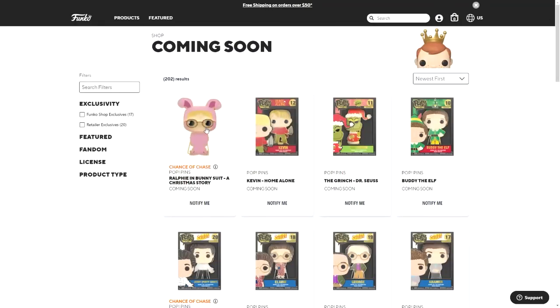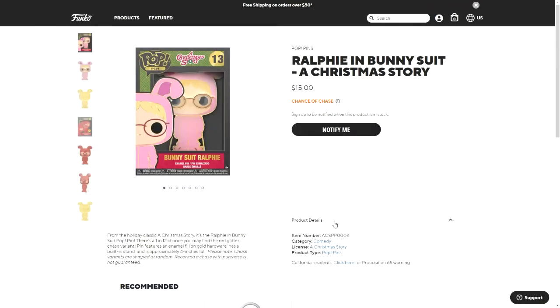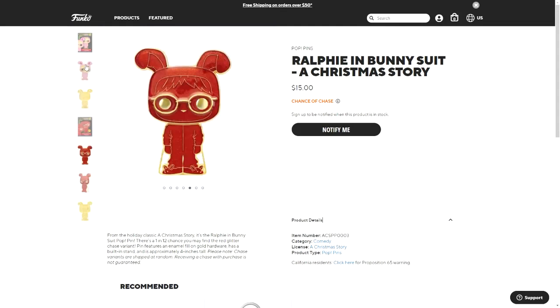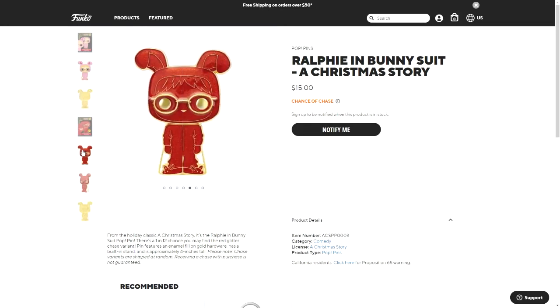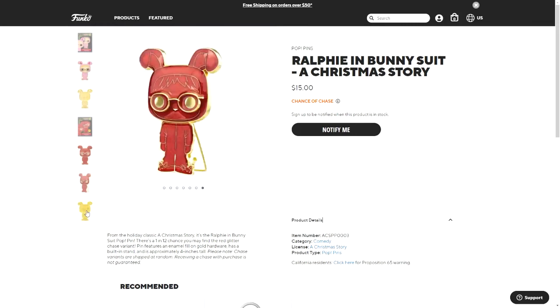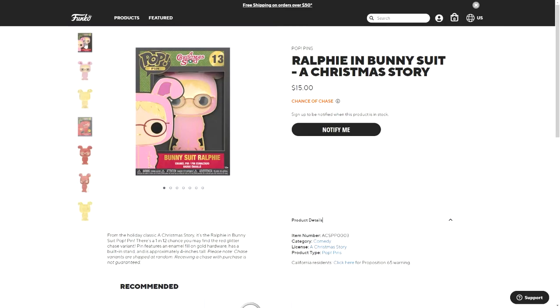Then Ralphie in bunny suit from A Christmas Story — this one also has a chase version, and it's actually the most different of any of them. The normal one has normal colors, but the chase is all red except for details which are in gold. Both the normal and chase versions have a gold back, and you can see both in the box.